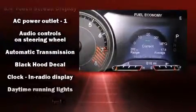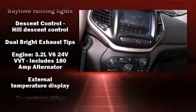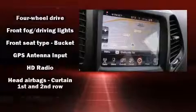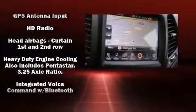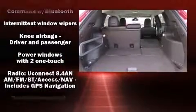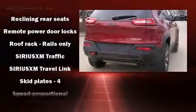Jeep ensures the safety and security of its passengers with equipment such as dual front impact airbags with occupant sensing airbag, front and rear side impact airbags, traction control, anti-whiplash front head restraint, ignition disabling, an emergency communication system, and four-wheel disc brakes with ABS.